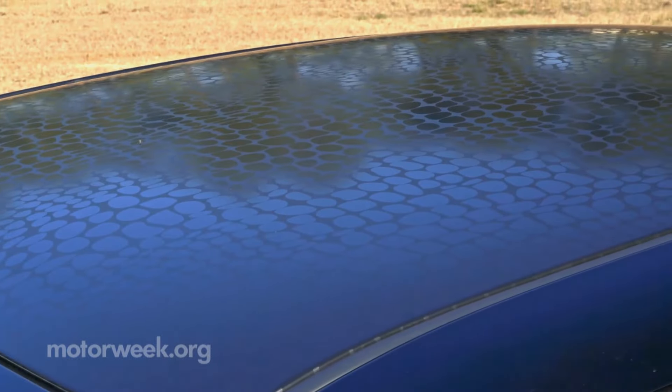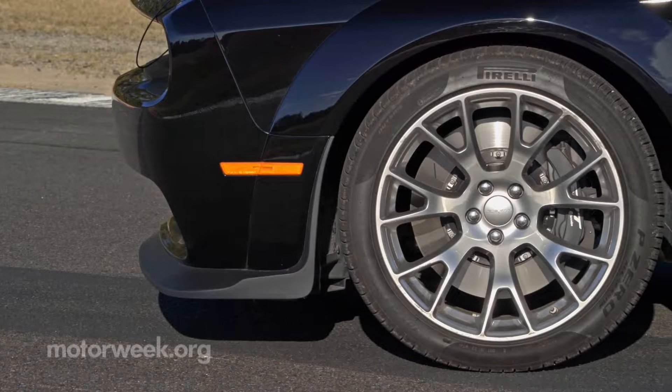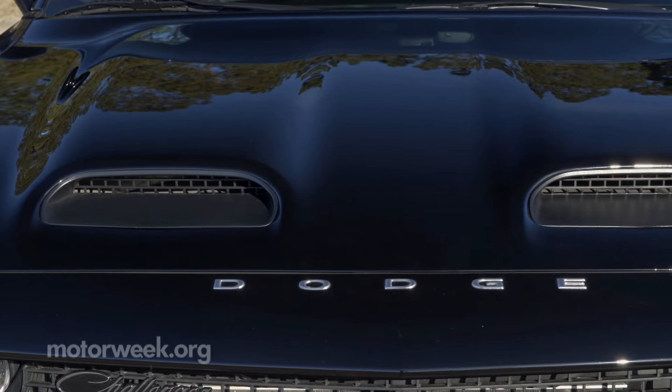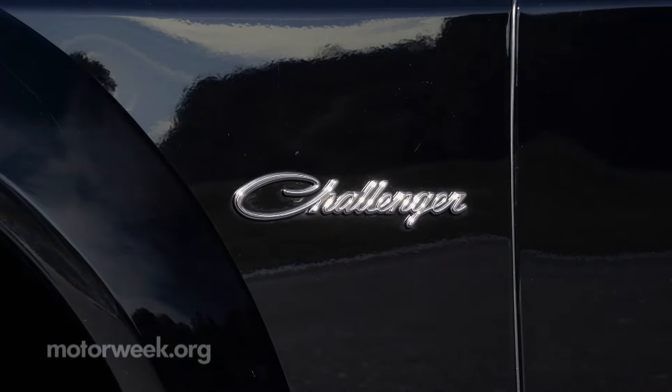In addition to a gator skin roof decal and white tail stripe, all Black Ghosts are fitted with 20-inch satin carbon warp speed wheels, Dodge lettering in front of the hood, hood pins, chrome fuel filler door, and historical Challenger script logos.